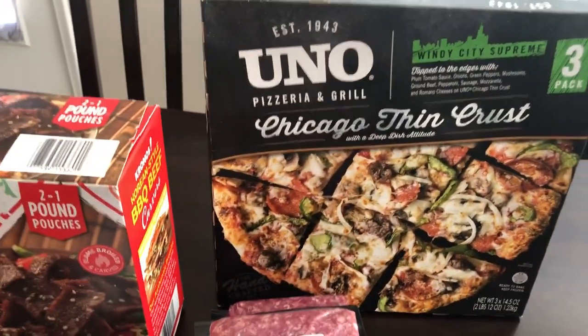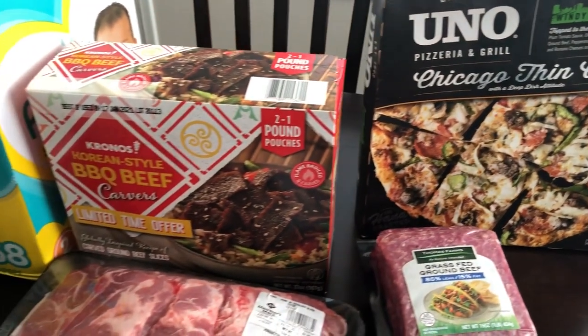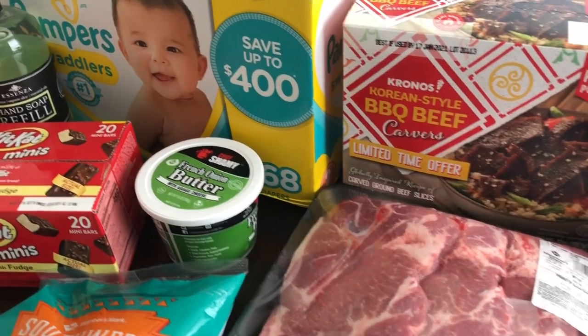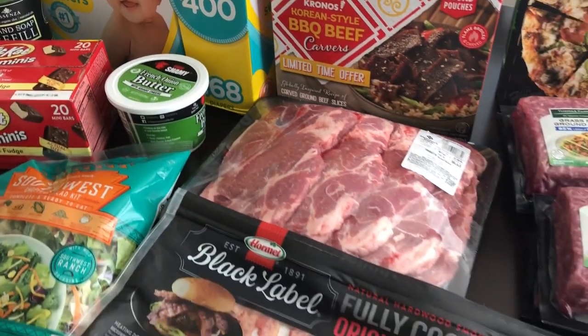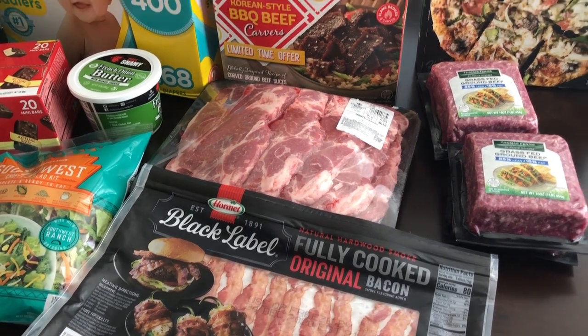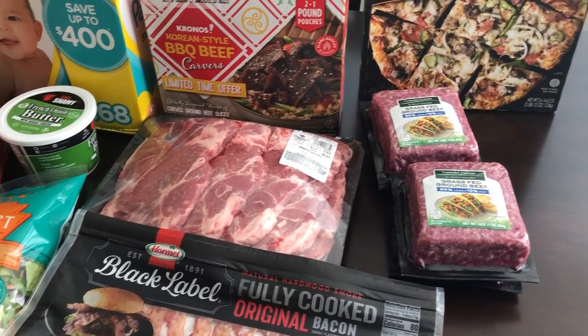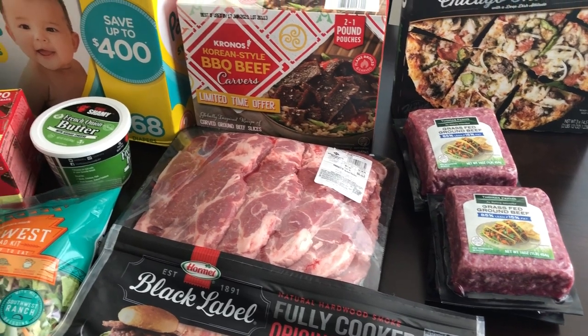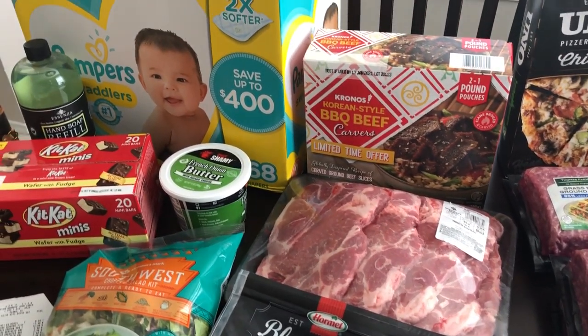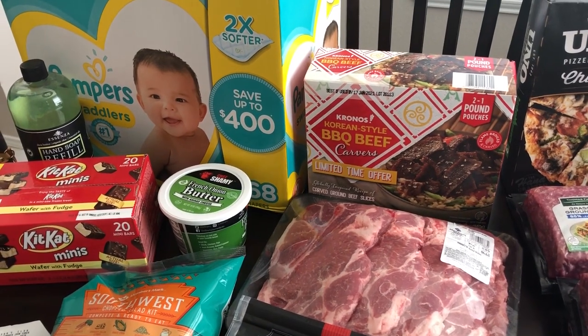I have no idea how I'm going to fit this frozen stuff in my freezer because it's already packed, but I couldn't pass up some of this stuff. So I hope you guys enjoyed this video — just a few things that I picked up from Sam's today, but I still wanted to show it to you just in case you're interested in getting any of this for yourself. Again, if you liked this video, please make sure to give us a thumbs up, and if you have not subscribed to our channel, I certainly hope you'll do so. Thanks so much for watching and we'll see you next time.